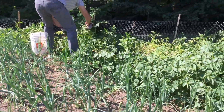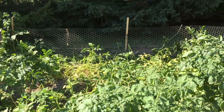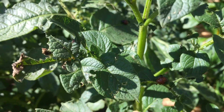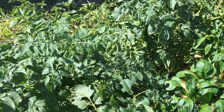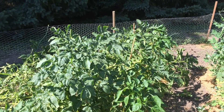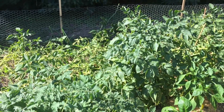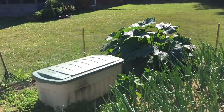Nathan's over here — we found out we have Colorado potato bugs, and they are nasty little critters. There's one right there. They strip the plants, they lay eggs, and they just make a mess of our plants. He's trying to drop them into soapy water and drown them, and hopefully that clears them up. We'll probably have to do it for a few weeks to get rid of them because they've already laid eggs.